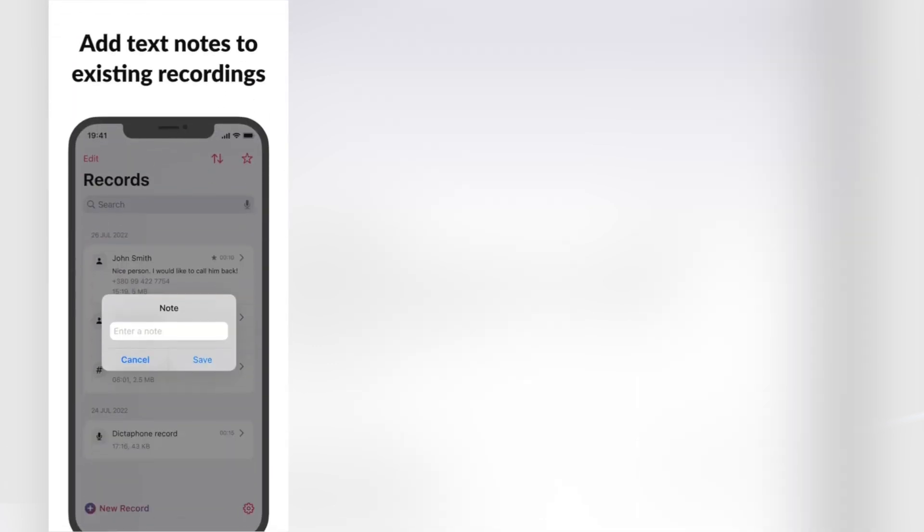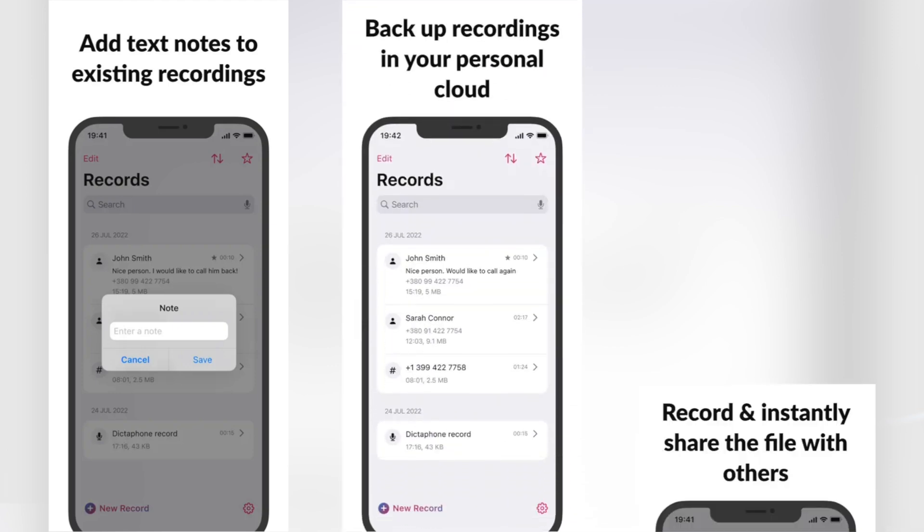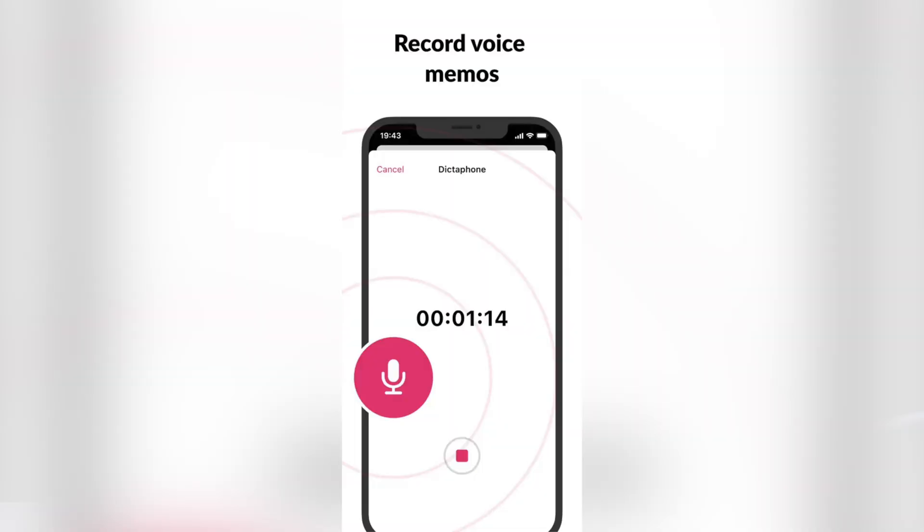This app comes with powerful management tools which lets you organize your recordings, back them up to cloud, and share them with ease. It offers free as well as premium options. In the free option, you will only be able to record voice memos, but if you want call recordings, you need to pay for premium.